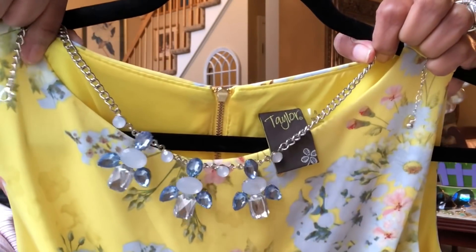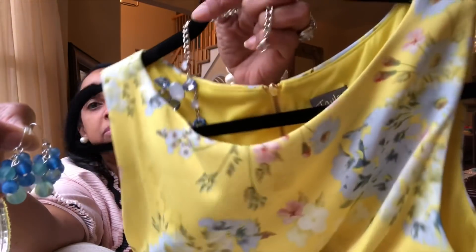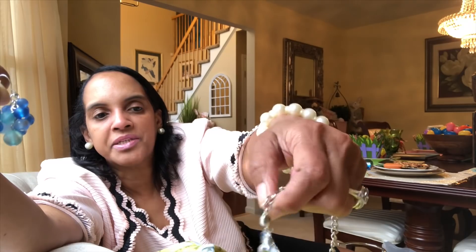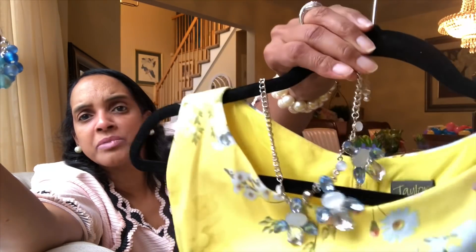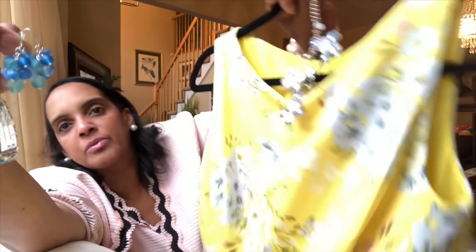She had this little blue necklace on which was really cute — all of that blue against that yellow was just adorable. And she had little blue shoes — we actually picked her shoes up from DSW. They had a really, really good sale. She picked up two pairs of shoes and they were so cute — almost like a little ballerina slipper. It's fun having discount retailers like Gabe's and Ross now.